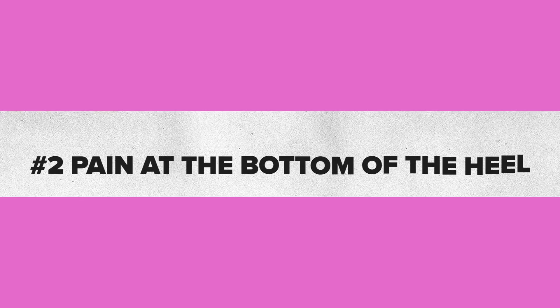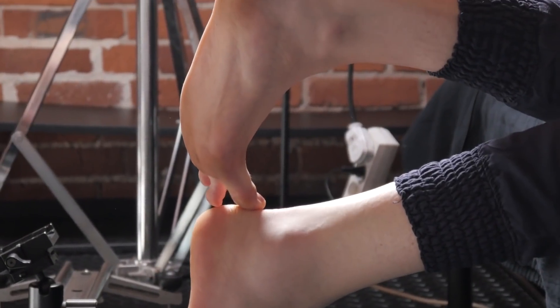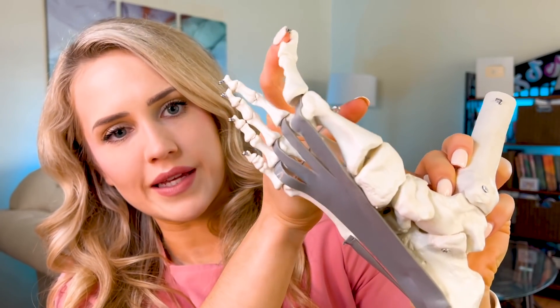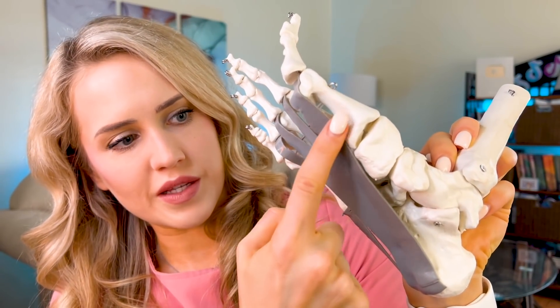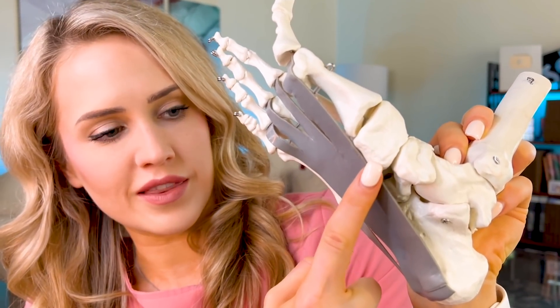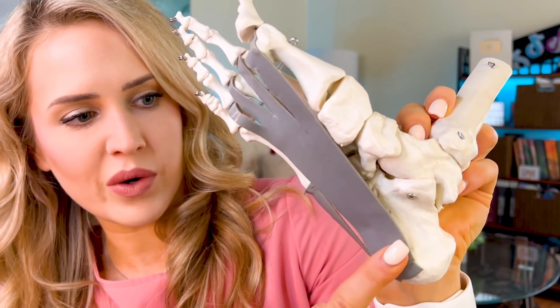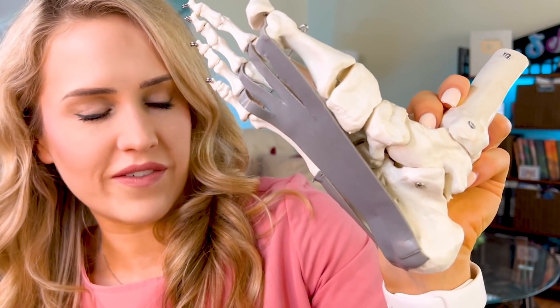So if someone with foot pain doesn't have this, you'd want to consider other causes other than plantar fasciitis. Number two sign of plantar fasciitis is pain at the bottom of the heel where the plantar fascia inserts. Everyone's a little bit different — some people have a diffuse tenderness to their heel, and occasionally people have pain that radiates onto their arch. I'll show you how to pinpoint this spot. What you do is raise the big toe, and you'll be able to see the plantar fascia on the skin. Then feel down the plantar fascia and press on the insertion point, and that will cause pain in someone with plantar fasciitis.